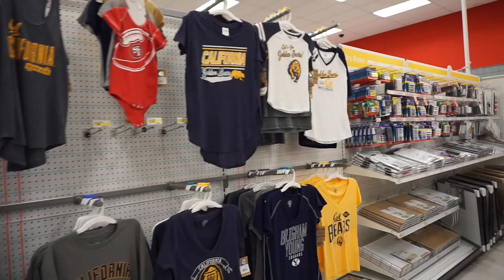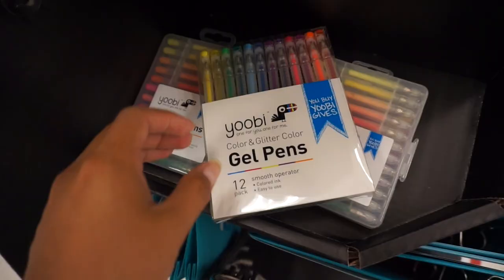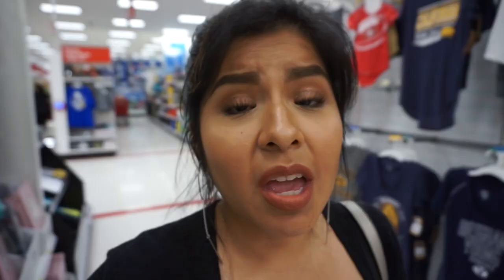And I gotta give California some love — both my grandparents actually went to Cal, University of California! I didn't see this earlier — look at the gel pens! I collected many things back in my school days and gel pens were definitely one of them. I literally had a hundred of these — Lisa Frank versions, Hello Kitty — every and any kind of gel pen they had.